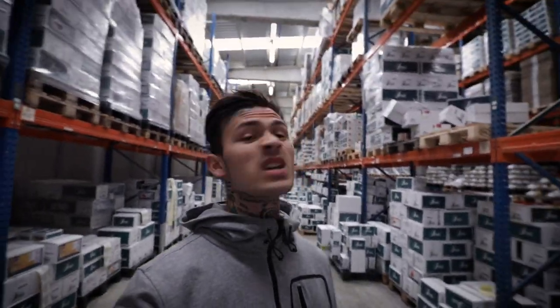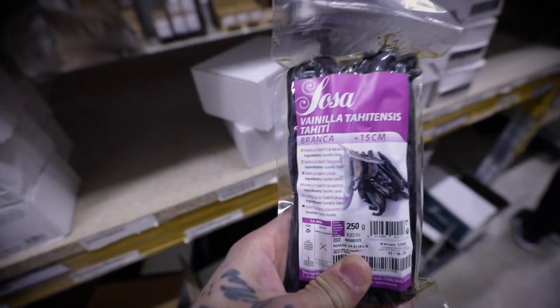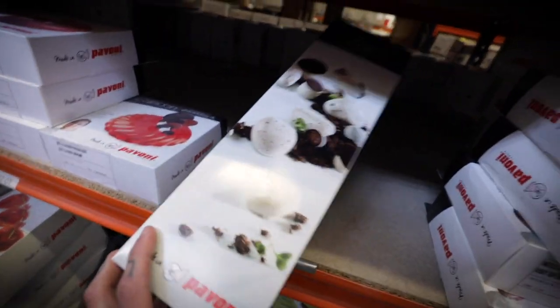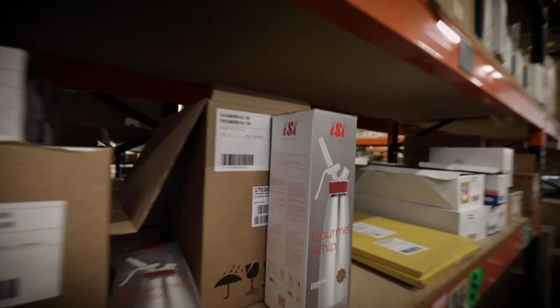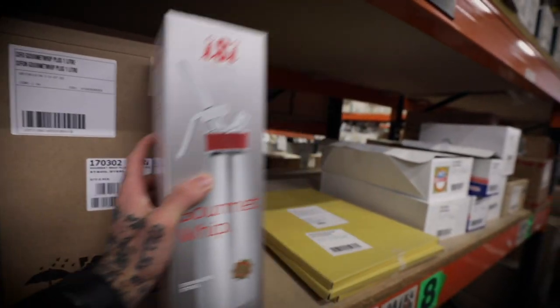Right now we're in the warehouse of Sosa — this place is huge. I'm going to talk a bit about the tour we had in the Sosa factory. We actually got a tour from one of the family members of the real Sosa family, and I appreciate it so much.